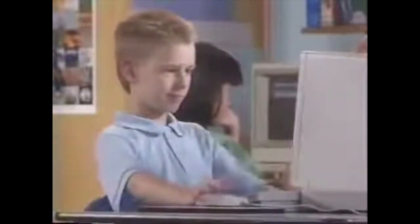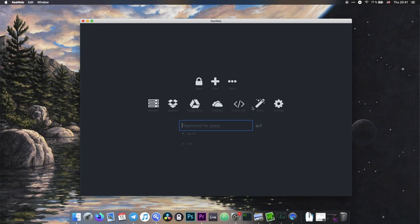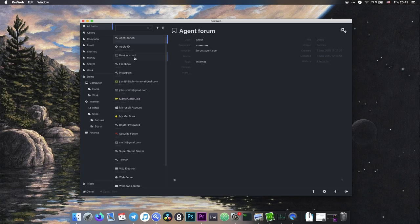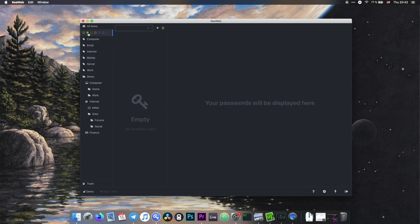Last but not least is an app called KeeWeb. KeeWeb is a cross-platform KeePass client written in Electron — and I know a lot of people might have an issue with that, but personally, as long as the app isn't too resource-hungry and just gets the job done, I don't really mind, and KeeWeb certainly fulfills those requirements. Unlike most KeePass clients that look like they come straight out of the Qt2 era, KeeWeb has a really clean and intuitive interface. It's very easy to navigate with a keyboard and has all the functions you'd expect, such as folders and labels.